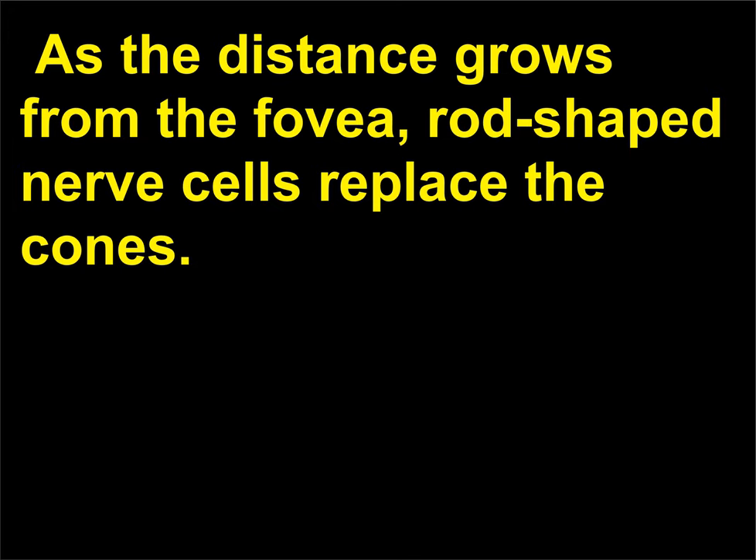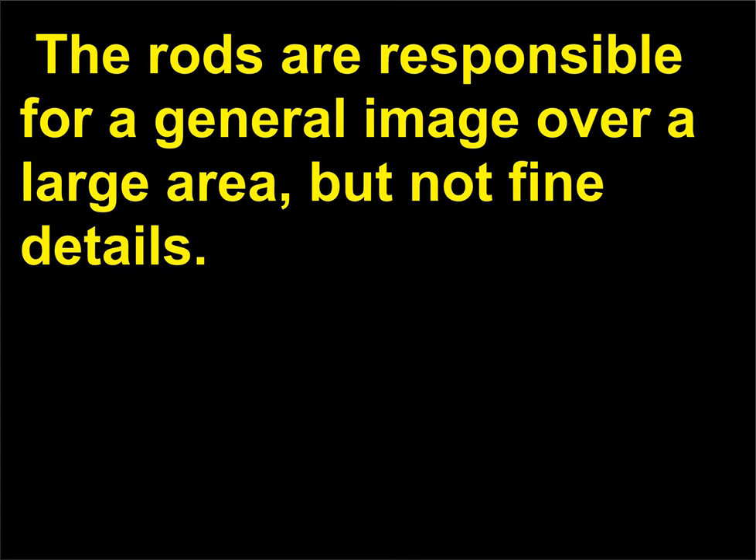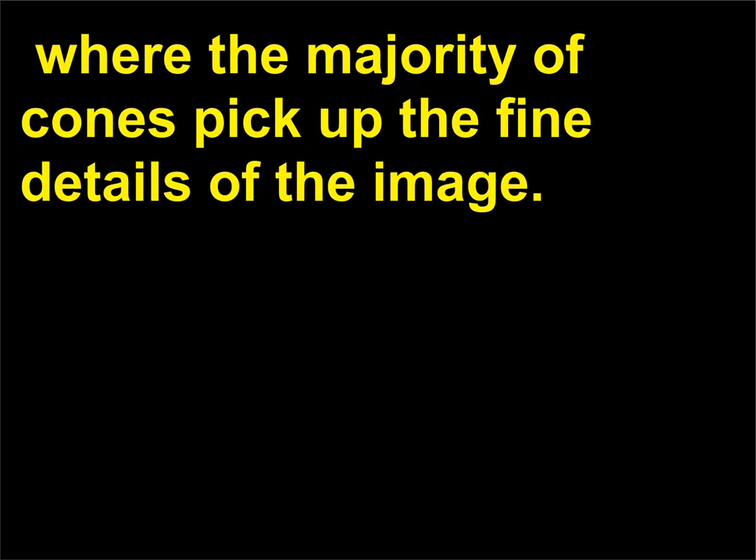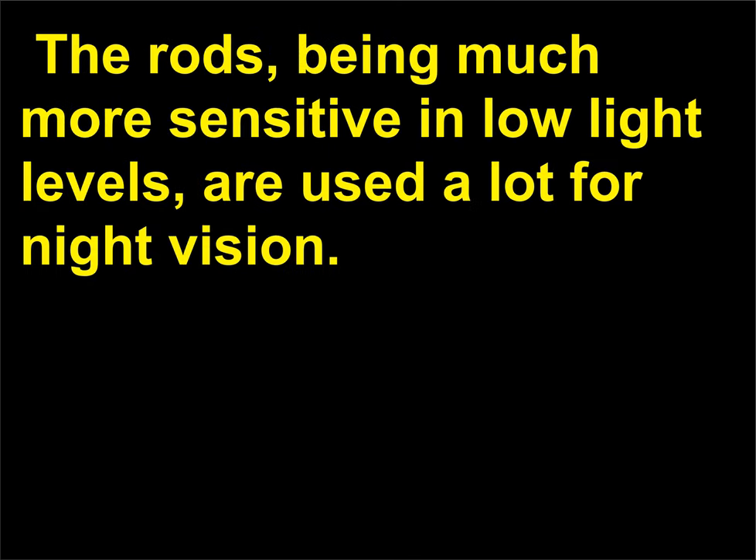As the distance grows from the fovea, rod-shaped nerve cells replace the cones. The rods are responsible for a general image over a large area, but not fine details. This explains why we look at objects straight on when examining something carefully—the image will be focused around the fovea where the majority of cones pick up the fine details. The rods, being much more sensitive in low light levels, are used a lot for night vision.